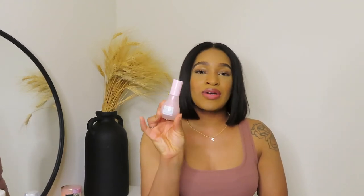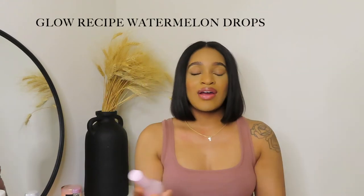I also recently got into a face serum — I'd seen it talked about a lot but never understood the hype, and girl, I see what people are talking about now. This is the Glow Recipe Watermelon Glow Dew Drops. It really lives up to its name — it brightens your skin, makes it so smooth and supple, and is very hydrating. It was a little pricey so I save it for special occasions and only use a couple drops, which honestly covers my whole face.